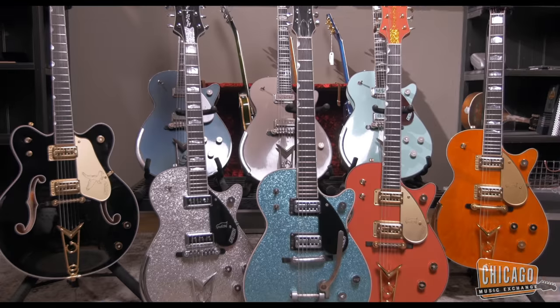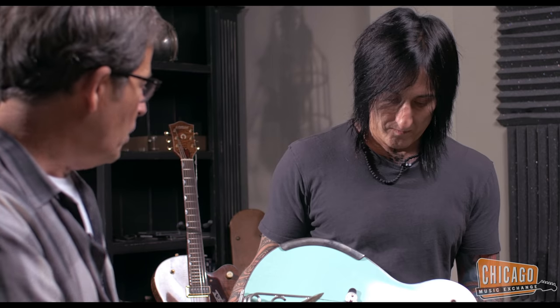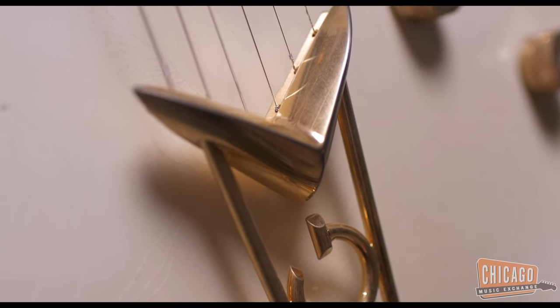Gretsch is so special because it's a guitar you can do pretty much anything with as far as color, binding, pickups and it just seems to all work. You can do a sparkle top on this, you can do custom color — with all this cool hardware, this vintage correct Cadillac G-tail piece that you can only get on Gretsch Custom Shop guitars.